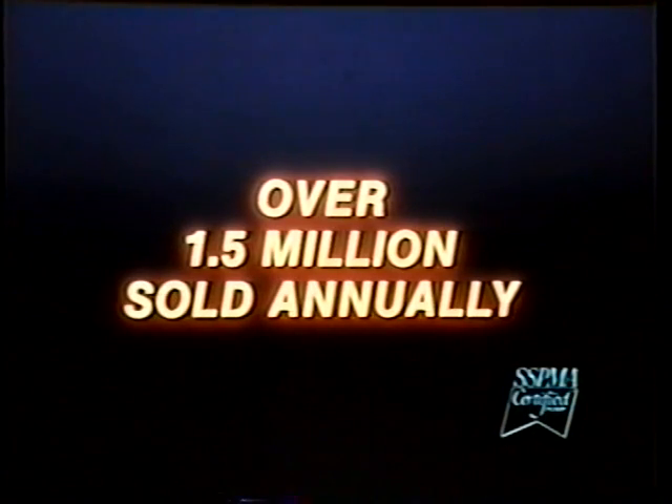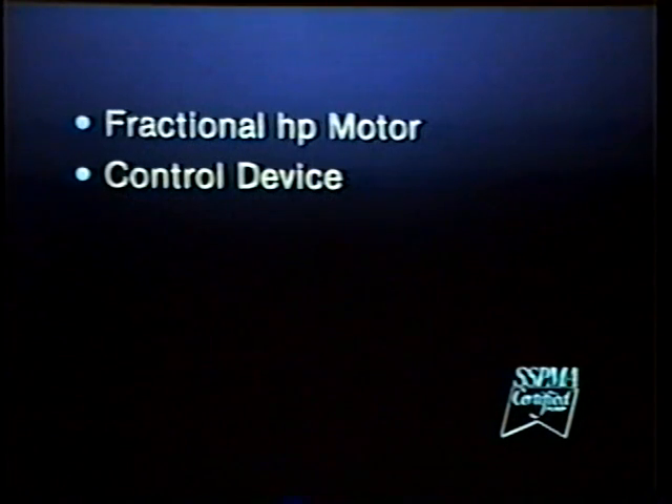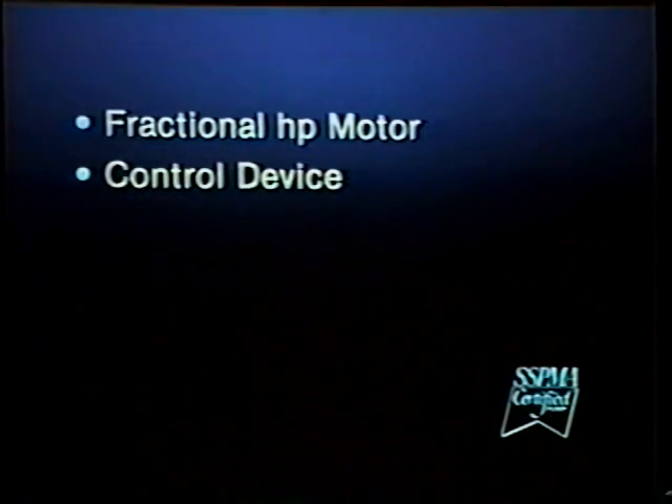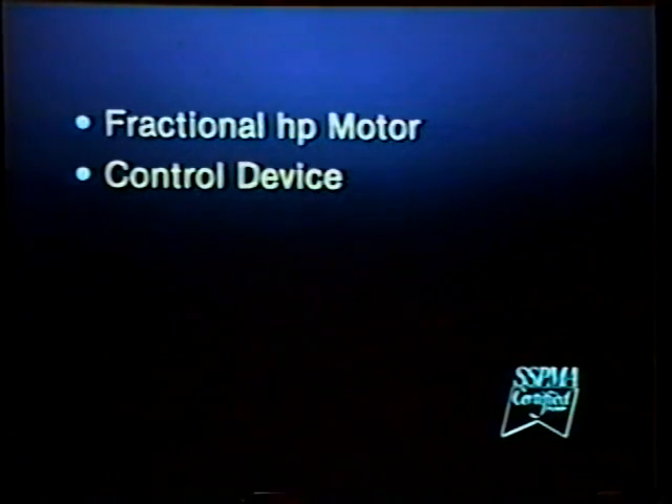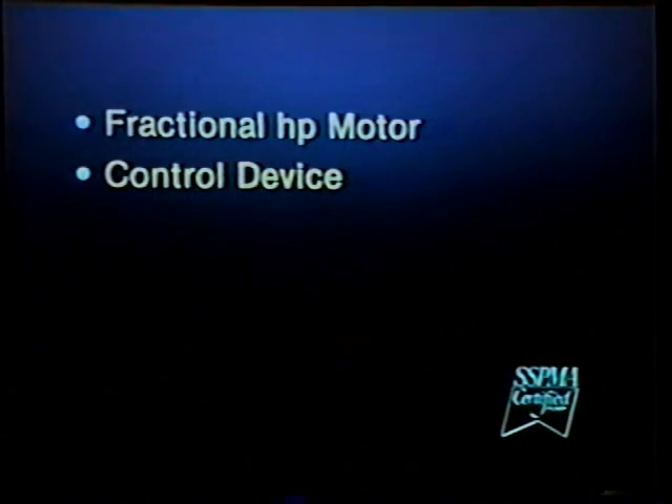Whether the homeowner hires the installation done or decides to handle the job himself, he should learn about the pumps, the proper installation, and the simple maintenance requirements. While there are several types of sump pumps manufactured, the majority are powered by a fractional horsepower motor. The motor drives a small centrifugal pump and is automatically controlled by a liquid level device which senses the water level and turns the pump on and off at predetermined fluid levels.